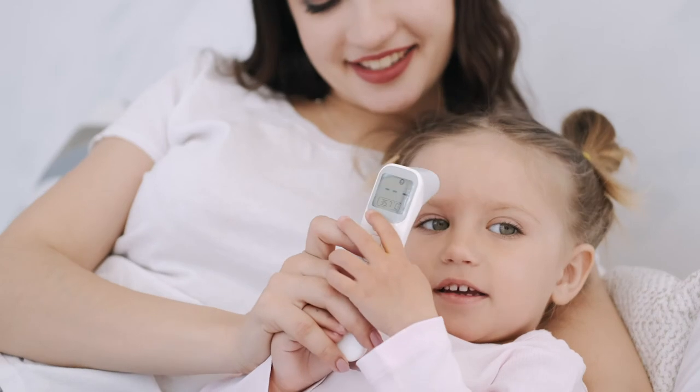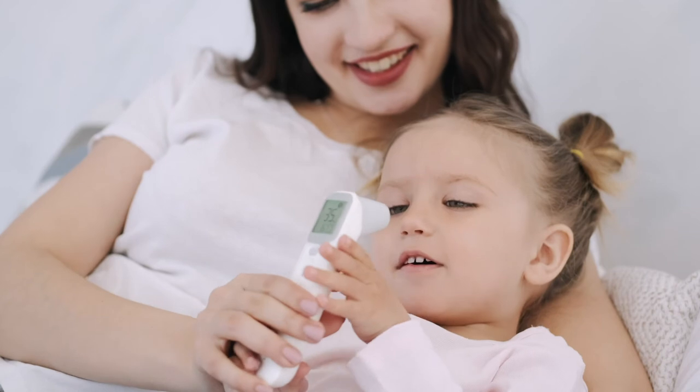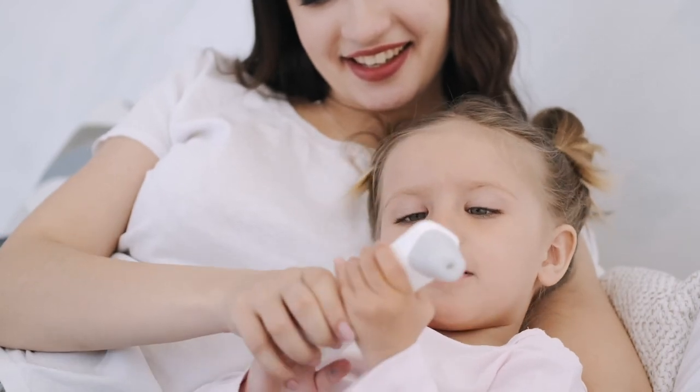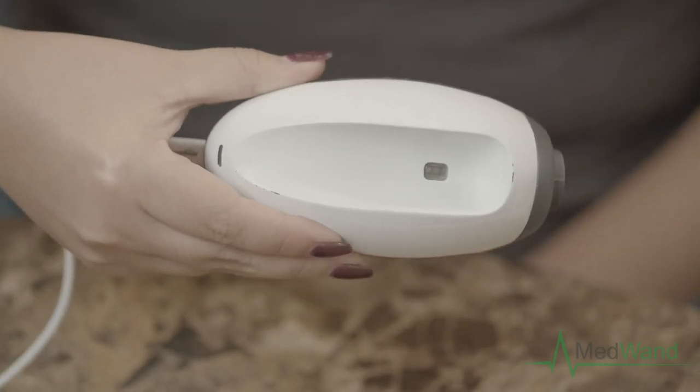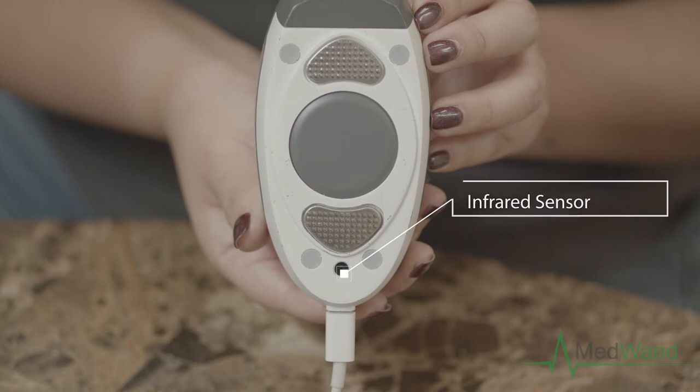Sometime after Herschel's breakthrough, other scientists worked out how to develop a sensing element that responds to the IR portion of a person's thermal radiation. Fast forward to today — among MedWand's many tools is a non-contact IR thermometer located at the bottom of the device.